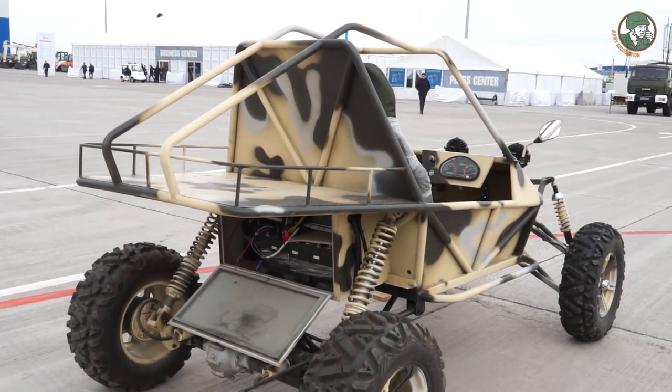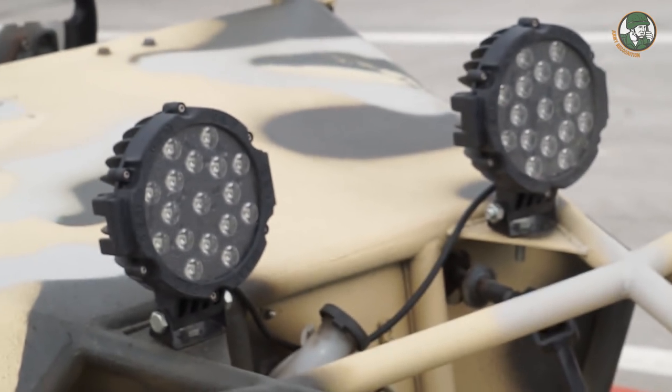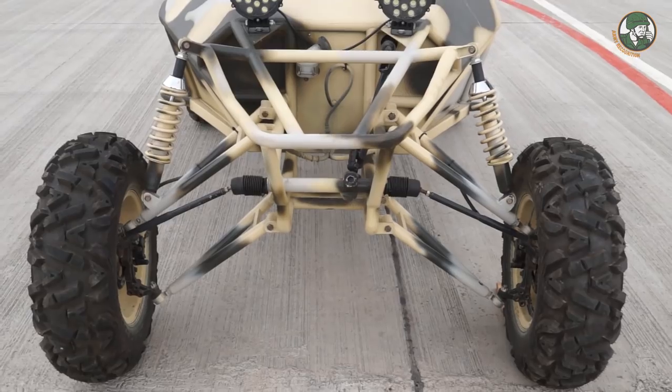We use special batteries to prevent loss of effectiveness in low temperatures. We also have plans to add four-wheel drive later on, using front wheels that are also self-driven — fully electric.